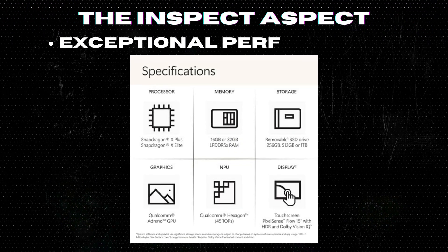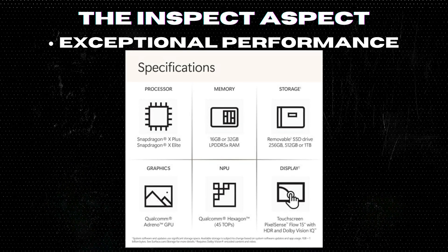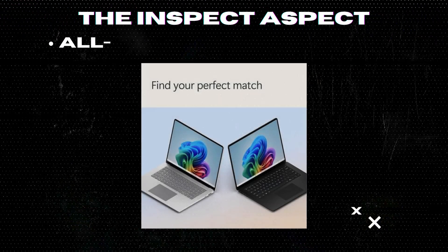Exceptional performance: The Snapdragon X Elite 12-core processor delivers faster performance than the MacBook Air M3, making it a powerhouse for multitasking and running AI applications smoothly.